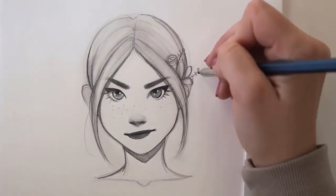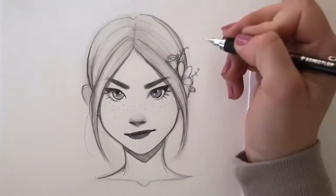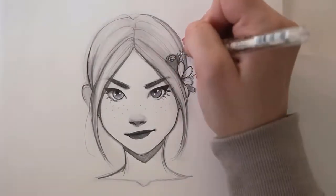Flowers are always beautiful to add in your character's hair. Try to see flowers as simple shapes and draw them quickly and loosely.